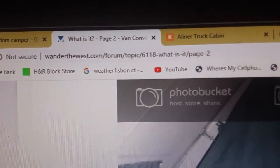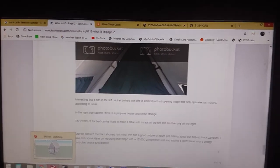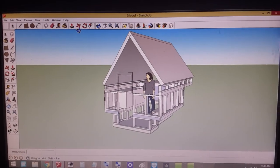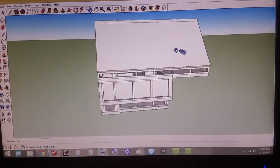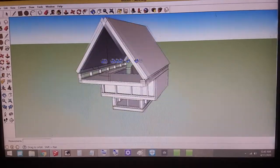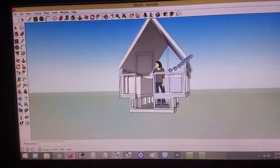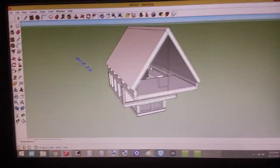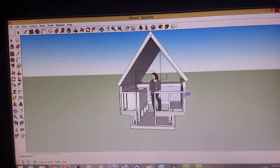The name of the website where these pictures are is wanderthewest.com. Since I can't find one, I kind of designed one on Google Sketchup. This one has a cab-over — I would love to have a cab-over in this camper format, or if I find one maybe I'll add a cab-over.